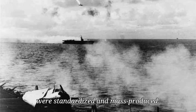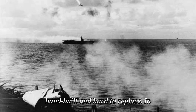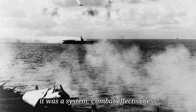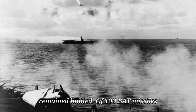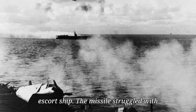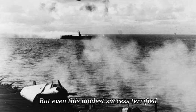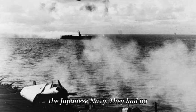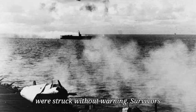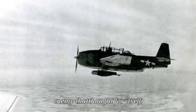American weapons were standardized and mass-produced. Japanese equipment was often artisanal, hand-built and hard to replace. In that difference lay the future of warfare. The BAT wasn't just a bomb — it was a system. Combat effectiveness remained limited: of 100 BAT missiles fired, only a few hit targets — three confirmed sinkings, one damaged escort ship. The missiles struggled with radar confusion near land, weather interference, and electronics failures. But even this modest success terrified the Japanese Navy. They had no countermeasures, no understanding of the threat, and no way to fight back. Ships were struck without warning. Survivors described feeling helpless and bewildered — death came from an invisible enemy that thought for itself.